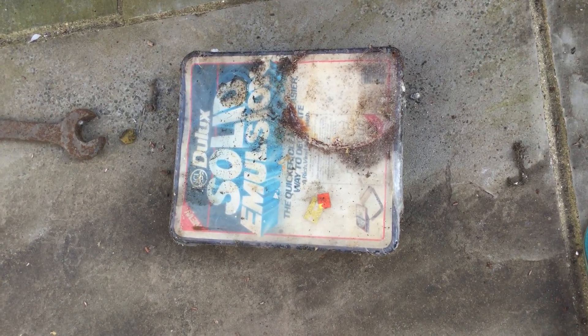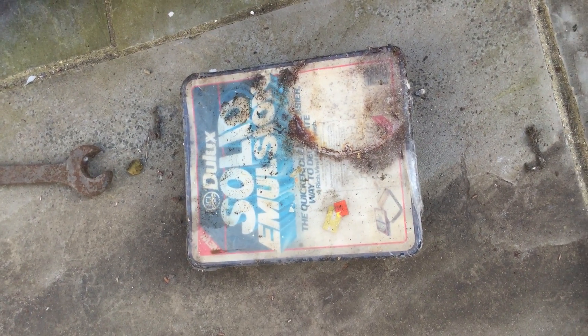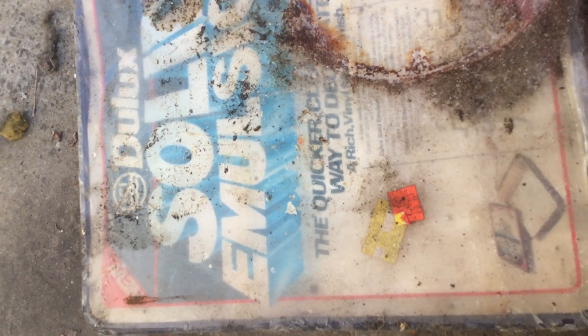Now moving on — oh dear, you do not see these very rarely come up. Julux solid emulsion — and just to prove it is solid... oh bloody hell! Oh my hand!